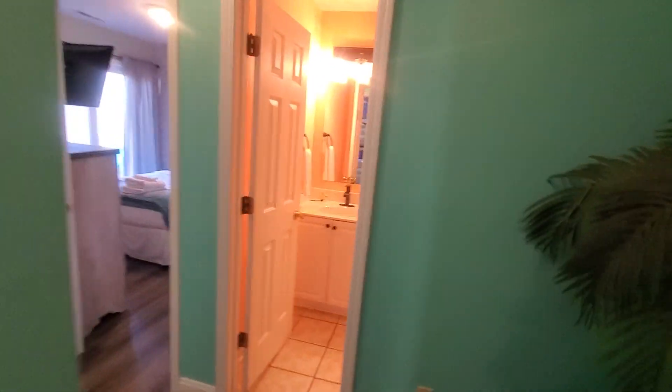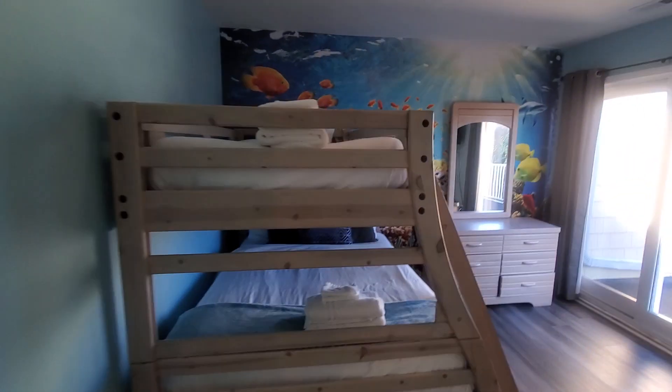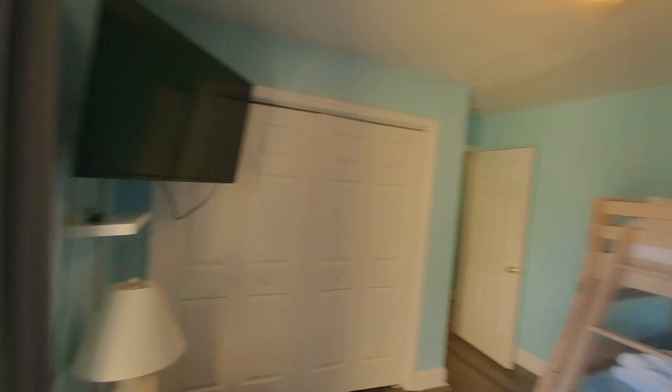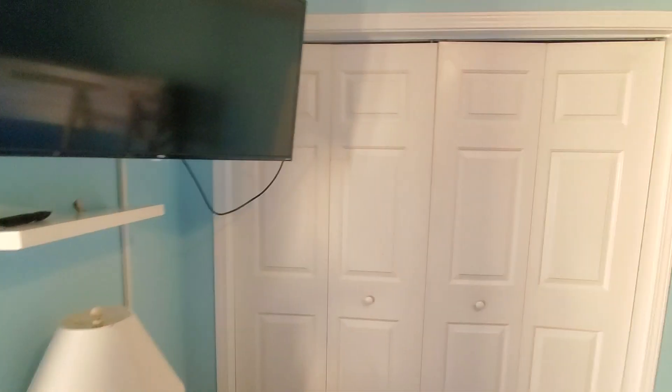Now we're going to go downstairs to that other level. The great thing about this for families that are renting — extended families — is you could have part of the family stay down here and have some separation, a little more privacy, and it wouldn't be as noisy. You could have the kids down here; they're playing, laughing, being loud as kids can do, and then be upstairs and have that separation, giving everyone a little more privacy.